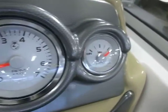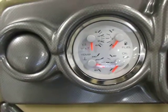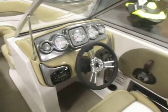Gauges include trim, tachometer, speedometer, voltmeter, fuel, oil pressure, and engine temperature. There's also a 12-volt power outlet.